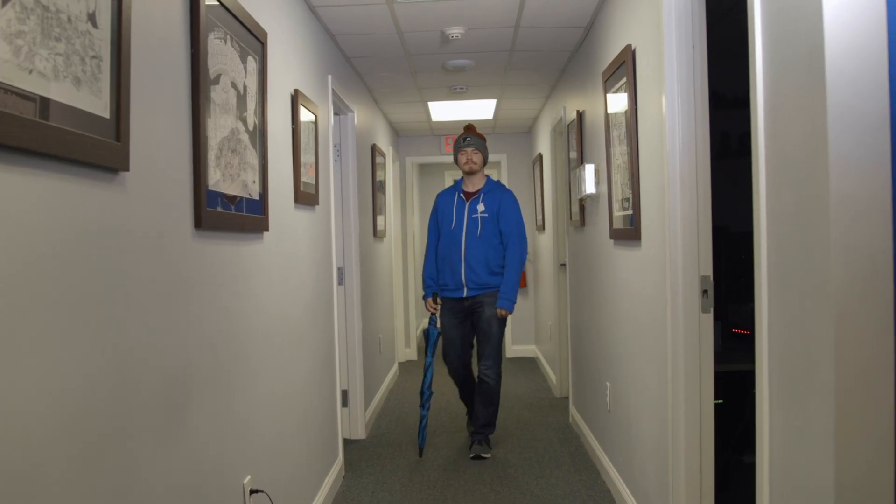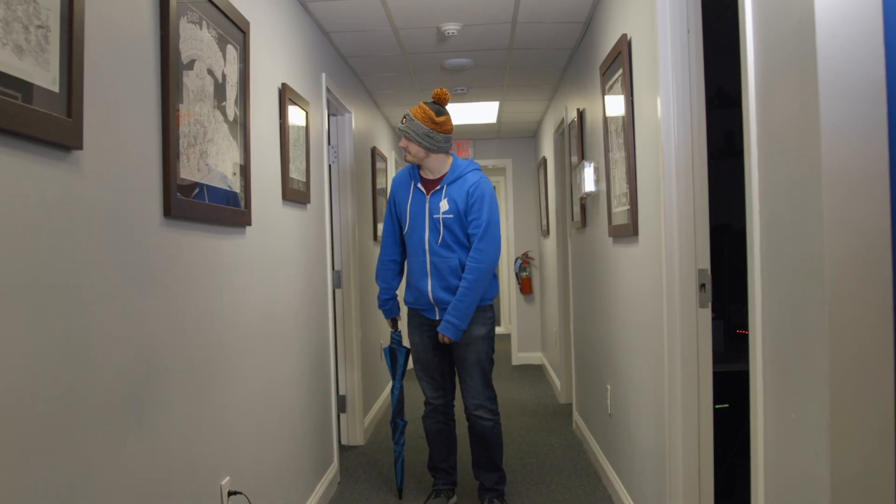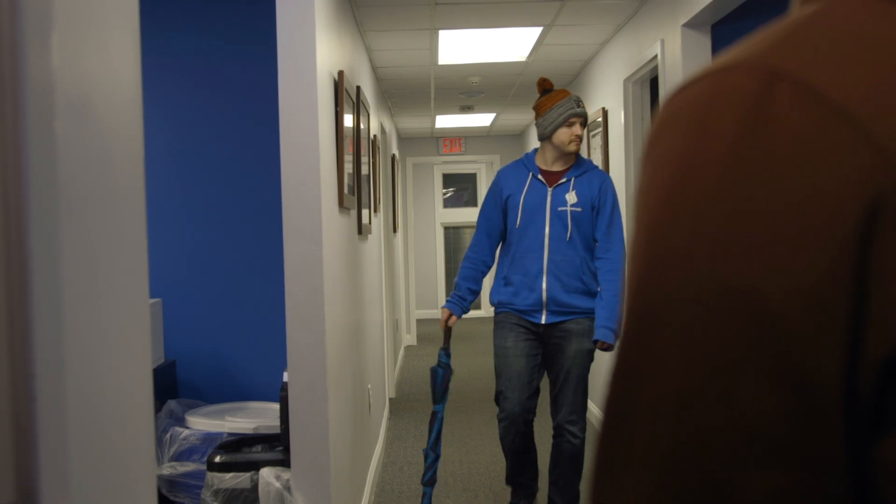Has this ever happened to you? Fear not, young naive citizen! I have the perfect solution for you! No way!